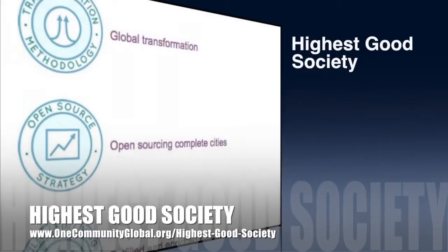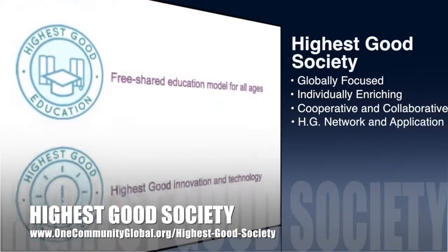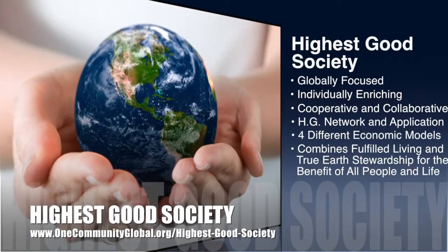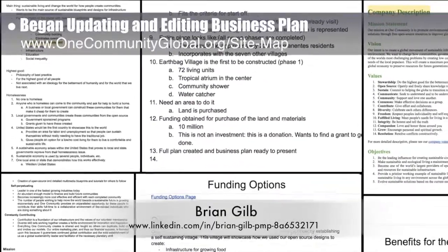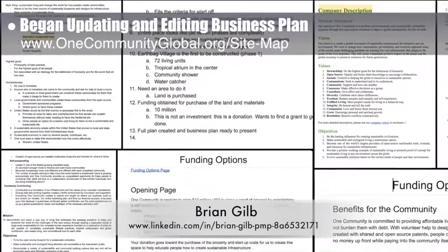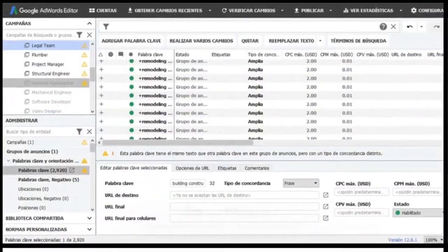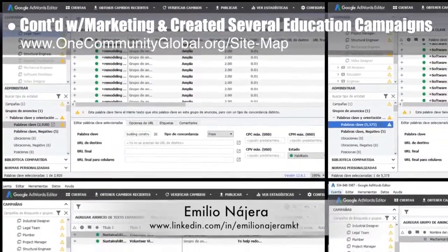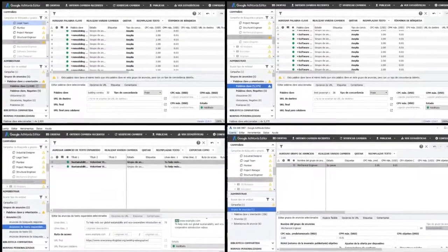One Community's approach to highest good society is globally focused, individually enriching, cooperative and collaborative, includes a highest good network and application, four different economic models, and combines fulfilled living and true earth stewardship for the benefit of all people and all life on this planet. This week the core team, working with Brian Gilb, project management professional, began updating the business plan and editing to simplify several related overview pages. Emilio Nahara, digital marketer, continued his 26th week on the marketing team, creating campaigns for several education pages covering Montessori, Waldorf, Reggio Emilio, Orff, Show Work method, and the multiple intelligences method.